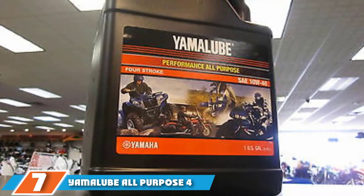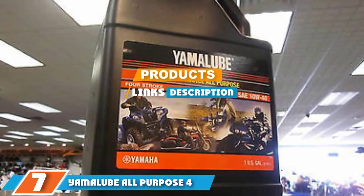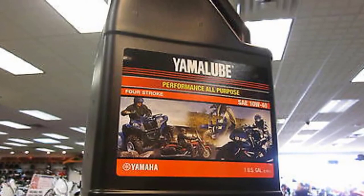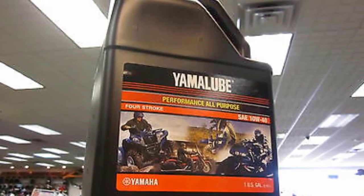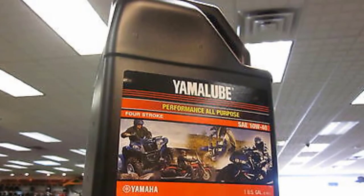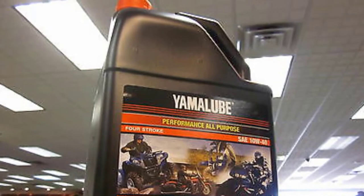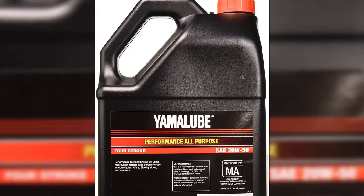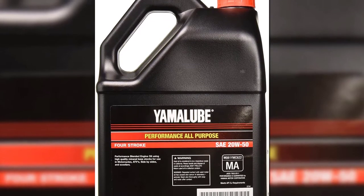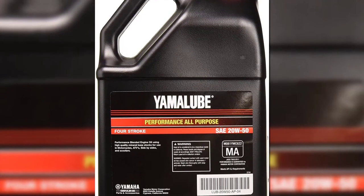At the seventh position of our list, we have Yamalube All-Purpose 4. This highly rated product from trusted bike manufacturer Yamaha is also Amazon's choice for this grade of oil. Talking about the grade, it is rated as a 20W50 oil, meaning it is a multi-grade oil suitable for use in all temperatures. Since it is an all-purpose oil, you can use it in ATVs, side-by-side motorcycles, lawnmowers, and other engine-based machines.